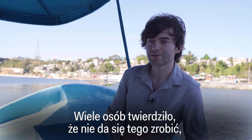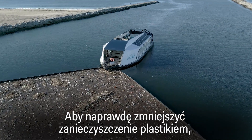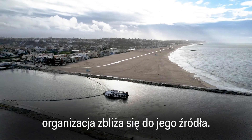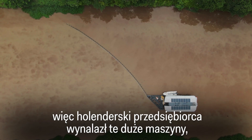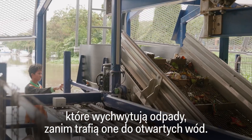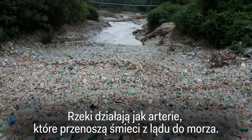Many people said that it couldn't be done — that it was a fool's errand, a pipe dream. But to really make a dent in plastic pollution, the organization is going closer to the source. Most ocean plastic comes from rivers, so the Dutch entrepreneur invented large machines that capture waste before it ever makes it to open waters. Rivers are the arteries that carry the trash from land to sea.